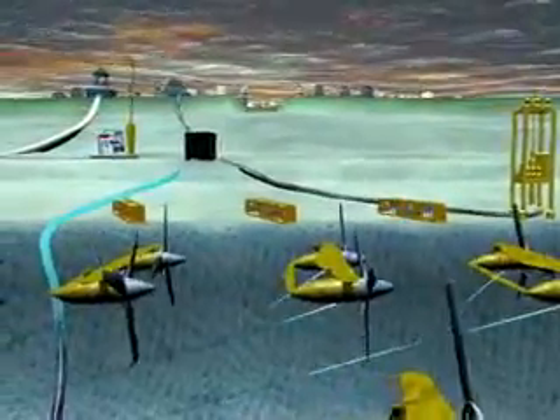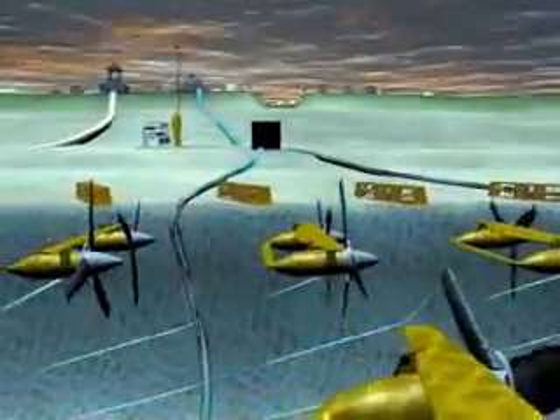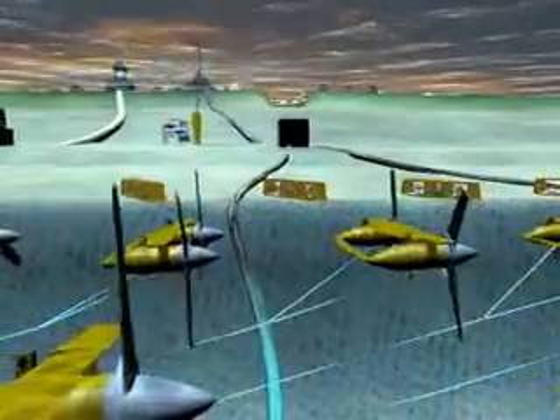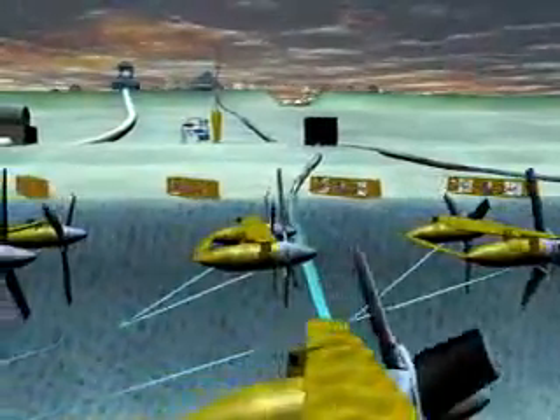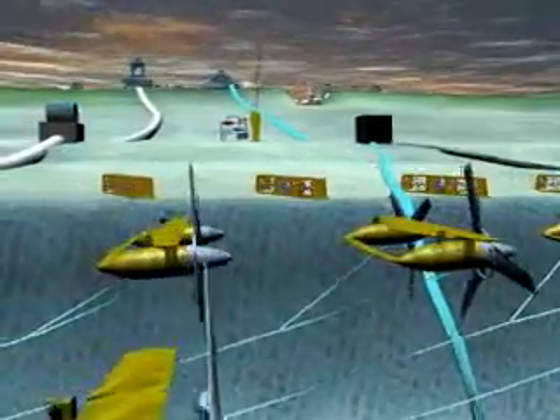The water flows by, turning the rotor blades, which turn generators, and this produces electricity which is transmitted via the anchor line to collection boxes. These boxes then transmit power to shore via large underwater electrical conducting cables.